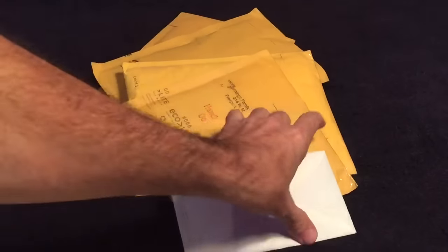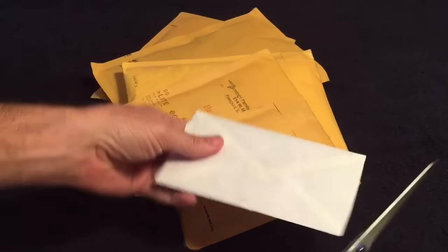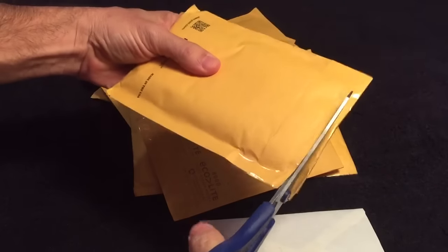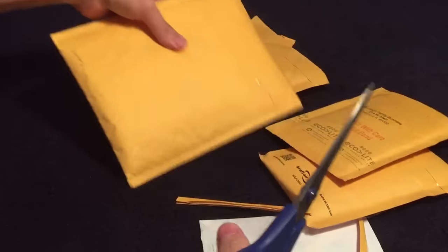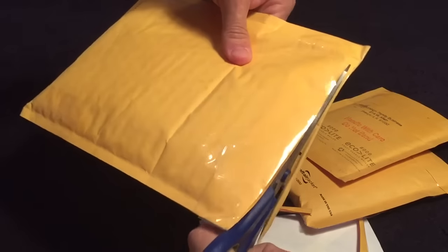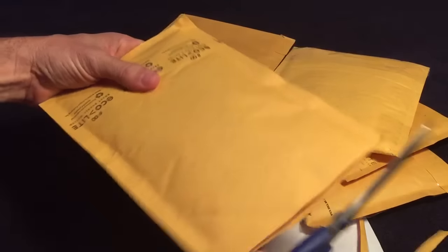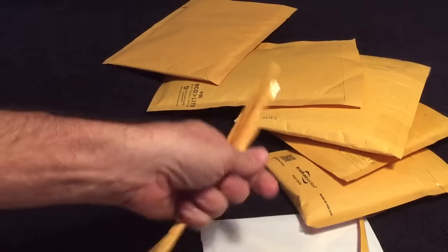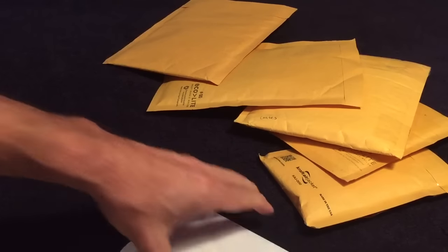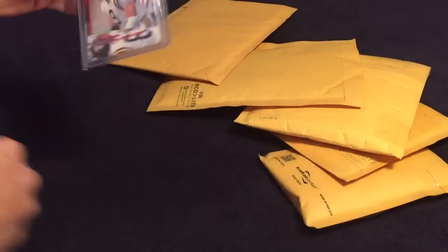Hey guys, got a six-package mail day and unfortunately one PWE, which we will check first that way I'll get anything bad out of the way. I'm still so far behind in my packages — actually some of these are the newer ones. Decided to open them. Okay, let's see what we got here with the PWE first.